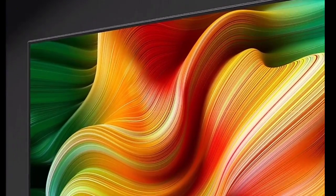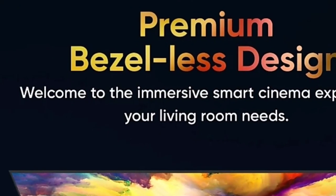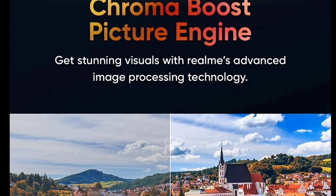We will talk about the launch of these two products in May 2020, including the rumors, leaks, and confirmed information.